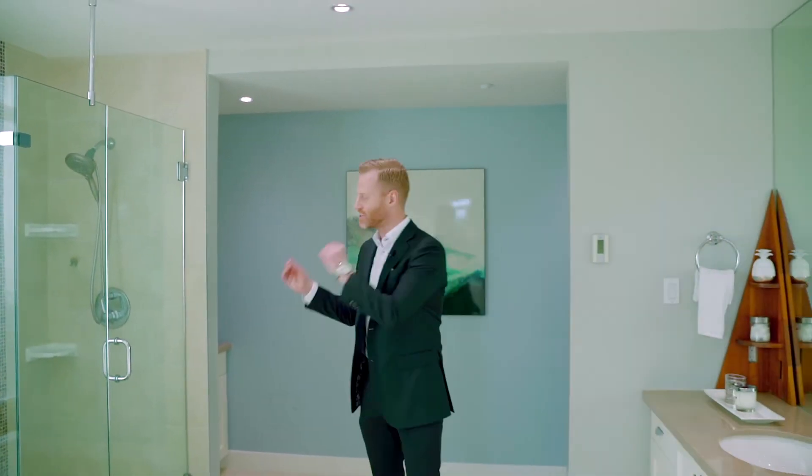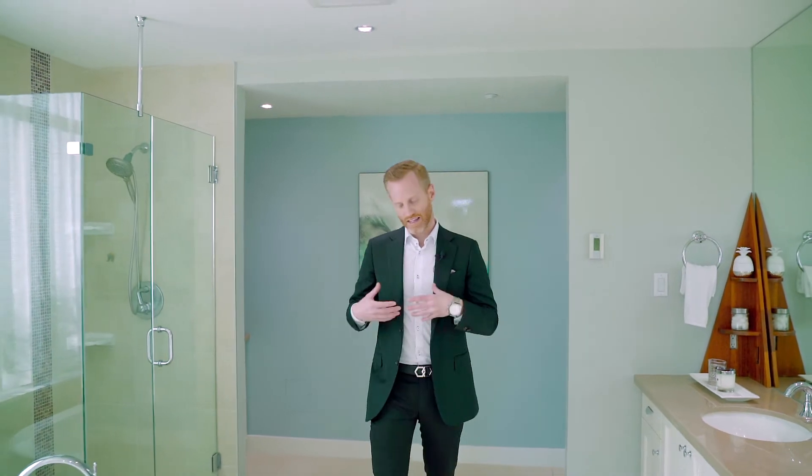Wake up in the morning, put your robe on, slippers on, step inside to this spa-inspired en-suite — soaker tub, separate shower, double sink, heated tile floors, and a sun-drenched area overlooking that south-facing deck.